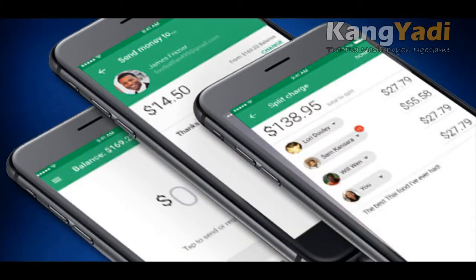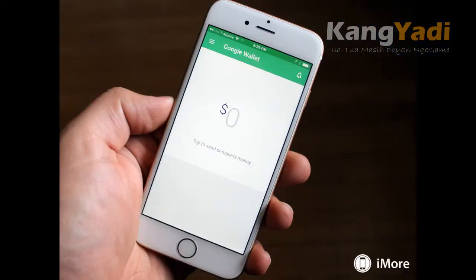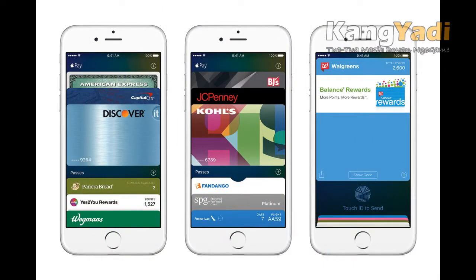Six, Wallet replaces Passbook. You'll no longer find the Passbook icon on your iPhone, as the app has received a new name: Wallet. But relax — you won't have to re-enter strings of numbers and other personal information. Wallet is still home to your boarding passes, movie tickets, and the like, as well as credit card information for Apple Pay.